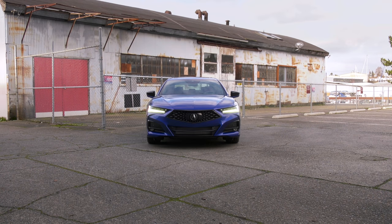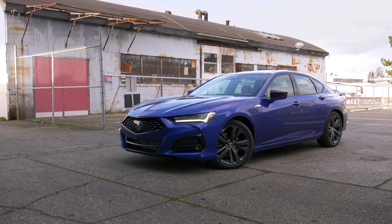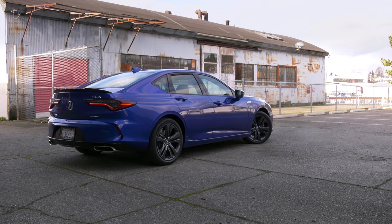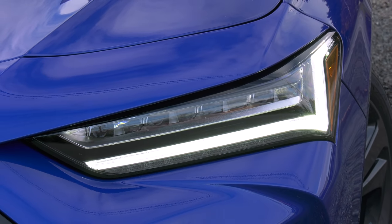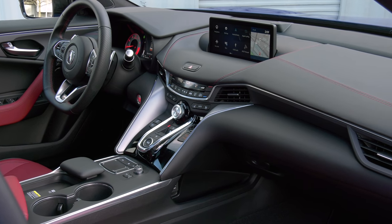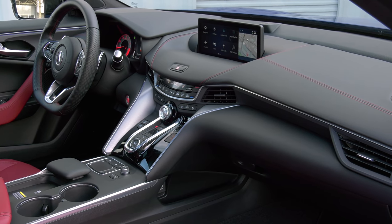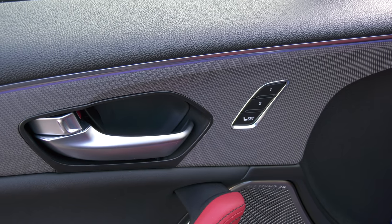Let's talk design. The outgoing TLX never gelled in my eyes — this one does. Familiar, yes, but with more purposeful lines and more satisfying proportions. Everything seems more harmonious and integrated, down to the chicane DRLs cribbed from Acura's ARX-05 Daytona prototype race car. The interior can be had in more tame hues — the deep brown Espresso colorway with wood trim is rich and relaxing, though it's not available on the A-spec.